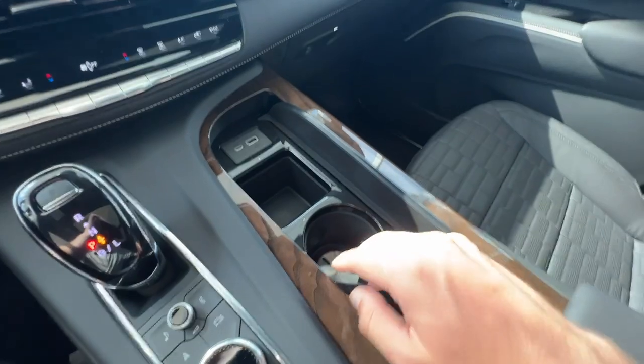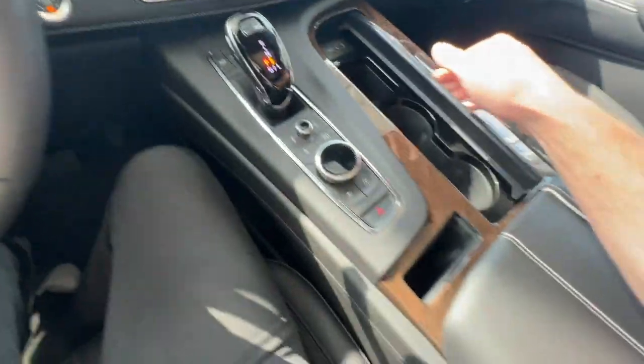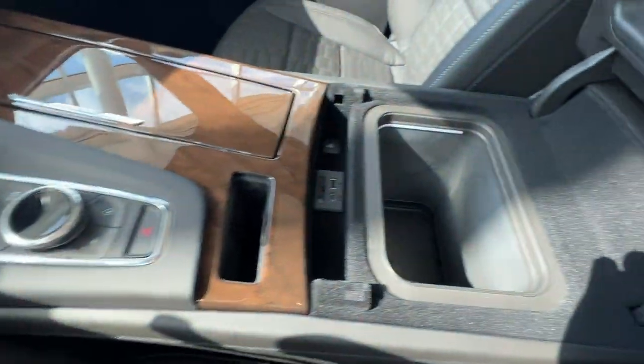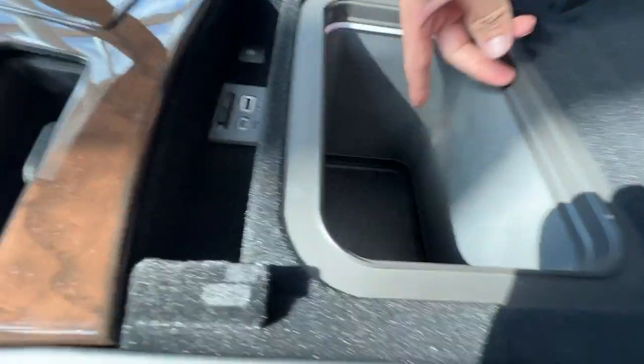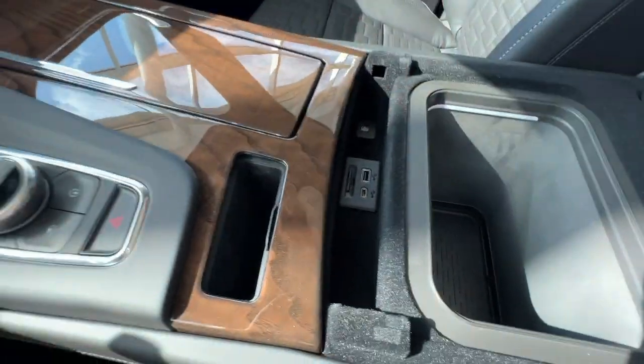As you press on this, it will reveal two cup holders, a little bit of storage space, and USB-C and USB charging. You'll also have a nice phone holder right here. As you open the center console, you'll see your center console cooler with the on and off button, USB-C and USB charging, as well as an SD card reader.